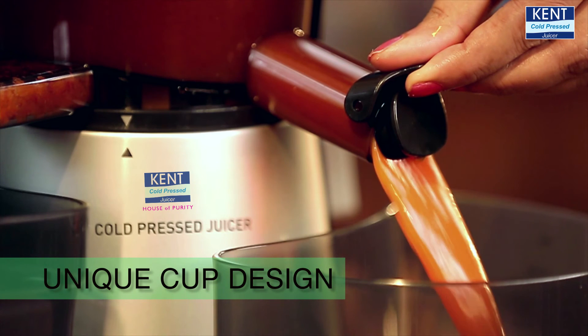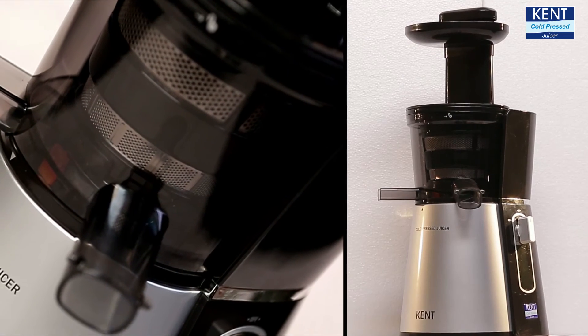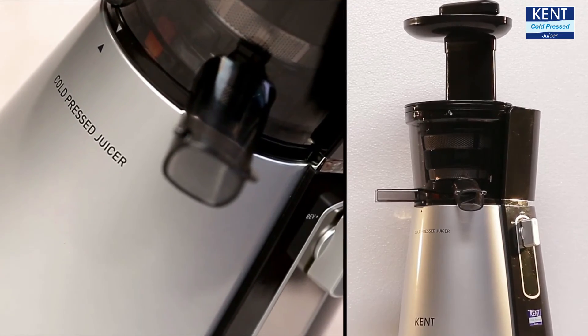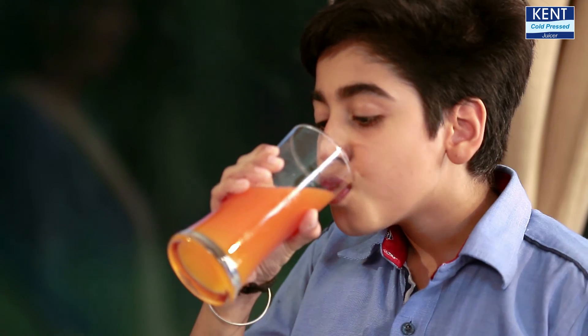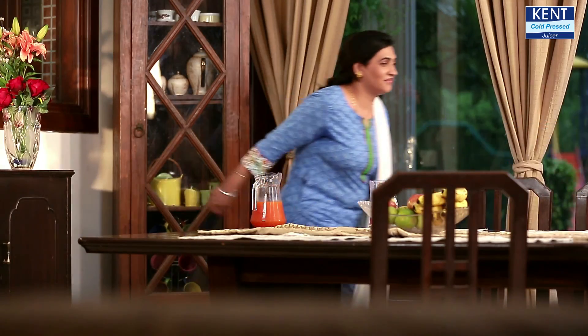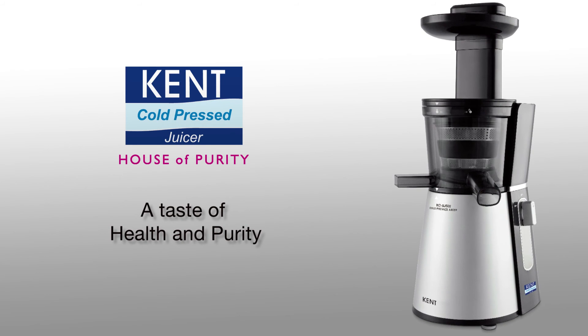Kent Cold Press Juicer is a great start to a healthy life for you and your family. It's time you enjoy the taste of good health. Kent Cold Press Juicer — a taste of health and purity.